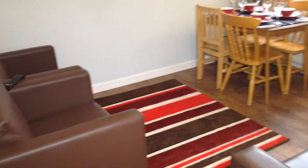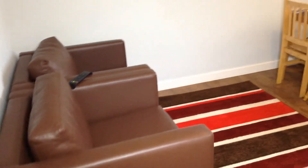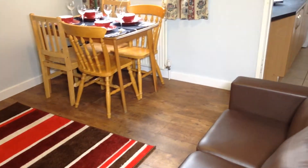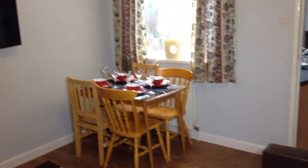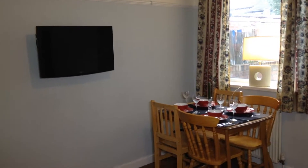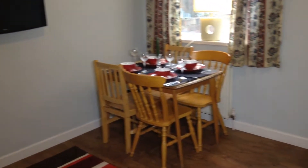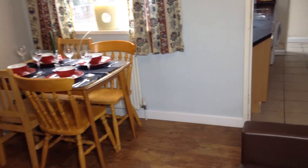Leaving this room and going left into the lounge, you can see this is a very comfortable room with laminate flooring. It's got leather couches, a large flat-screen TV, and a dining table with adequate seating for four people. There is Wi-Fi throughout the house.